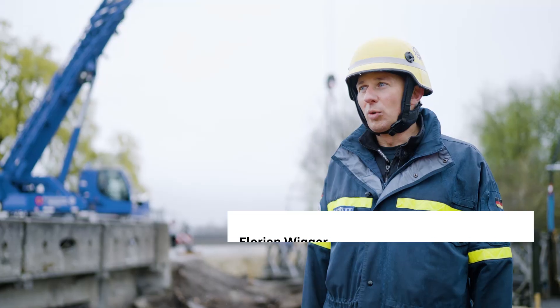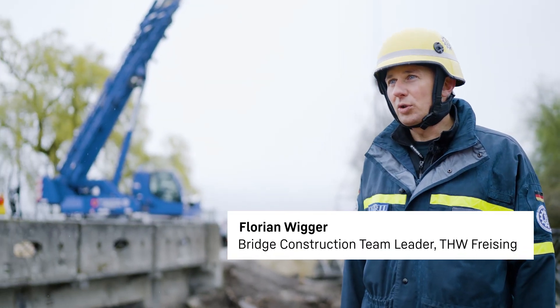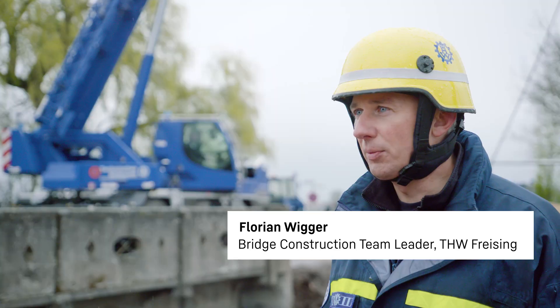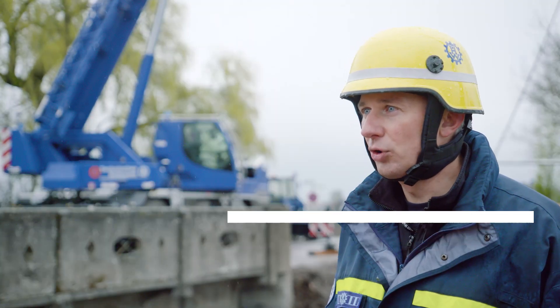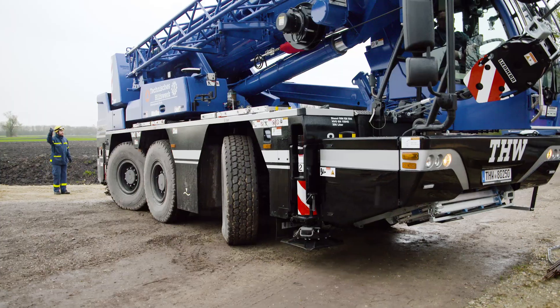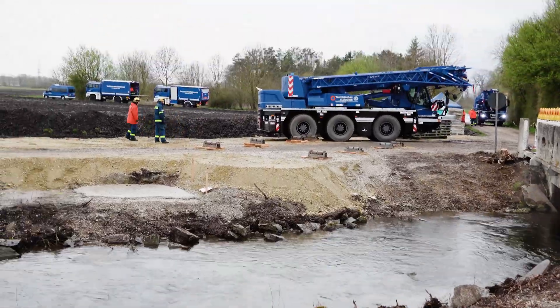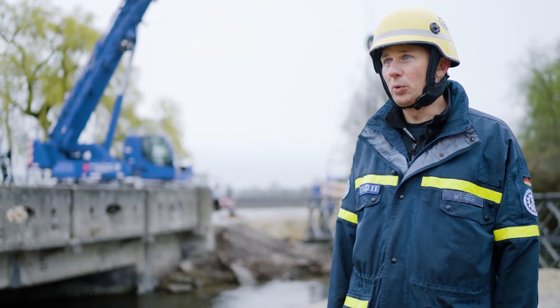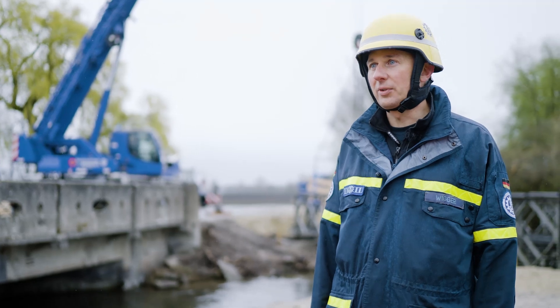We received a request from the municipality of Halbergmoos to build a temporary bridge, since the existing bridge is dilapidated and in need of replacement. We'll be happy to meet this request because we're always on the lookout for training opportunities and have recently received two new LTC 1050-3.1s with rope extension booms here in Bavaria — one in Fürth and one in Freising.